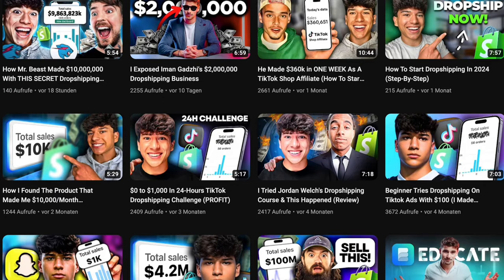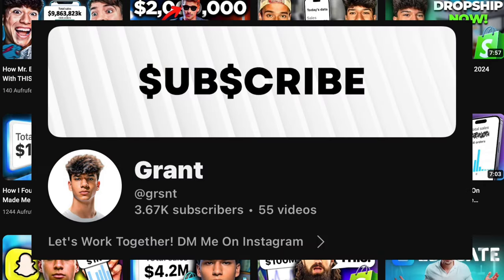Thank you guys so much for all the recent support. We just passed 3,500 subscribers and I can't thank you guys enough. I really hope you guys enjoy this video and with that being said, let's get right into it.